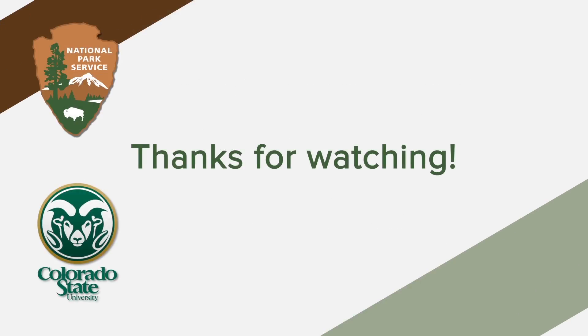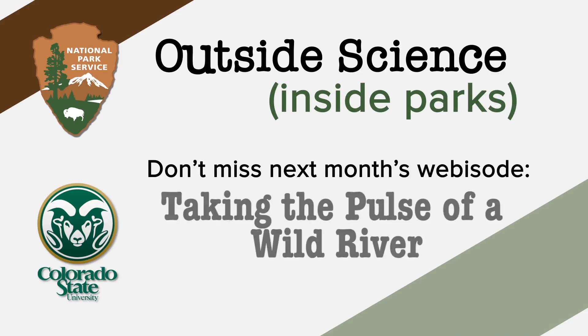Thanks for watching Outside Science Inside Parks. Join us next month when we paddle down the Green River in Dinosaur National Monument.